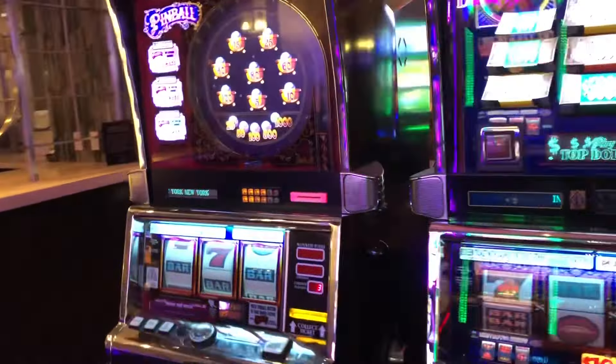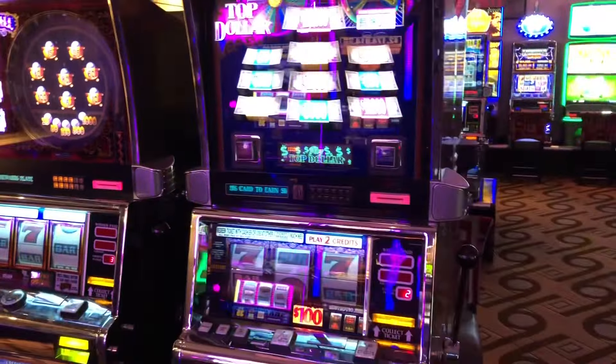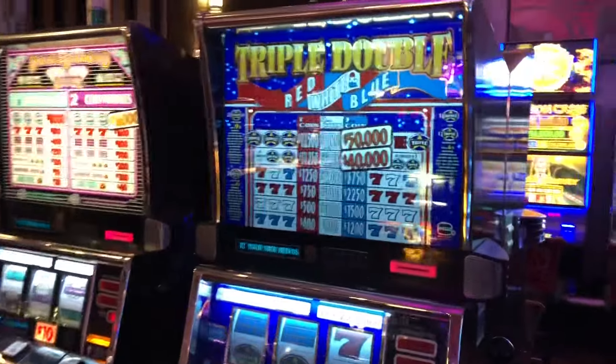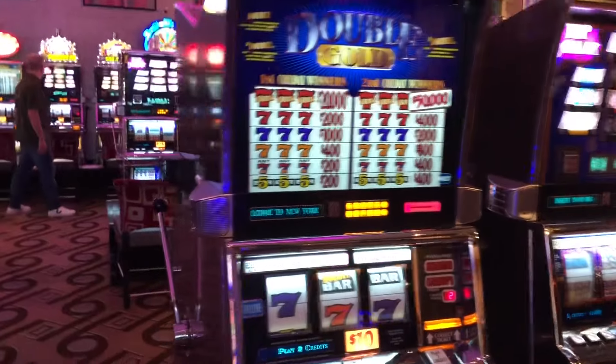If you're looking for a little more high dollar, they have $5 Pinball up to $100. I do not play $100 Top Dollar, but I wish I could. There are a lot of great machines in here, like Triple Double Red White and Blue, Triple Double Diamond. And then just outside, there's also $10 Top Dollar.